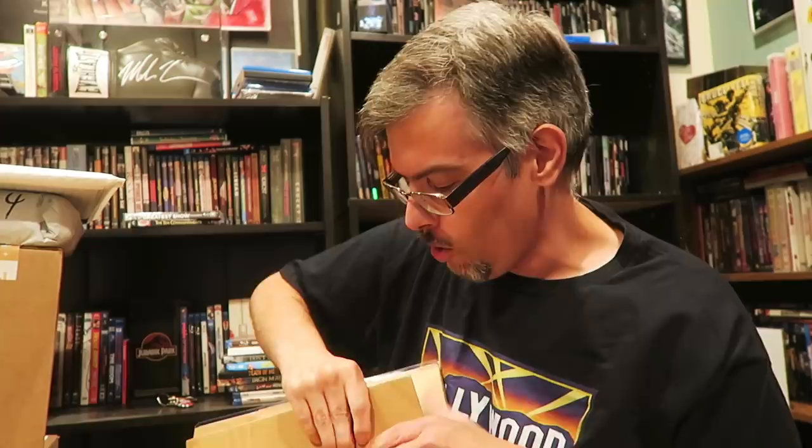Let me open this up and see what came from All Time Great Authentics. There's a note - it says, 'Hey Brendan, thank you for your business. We threw in something extra.' I'm not going to read the whole note because I want you guys to see it. They have Beckett Authenticated and JSA stuff in their store.